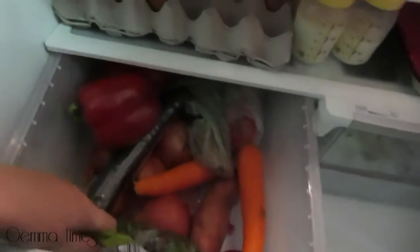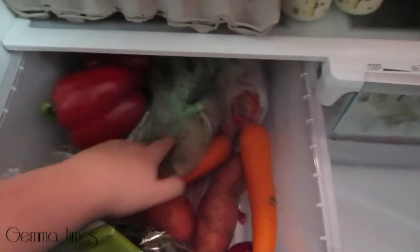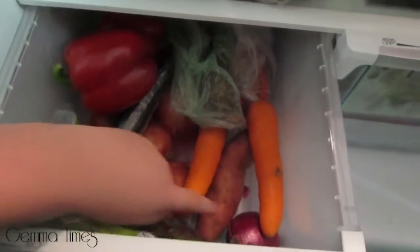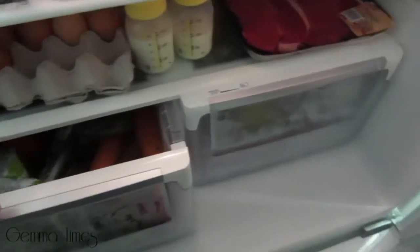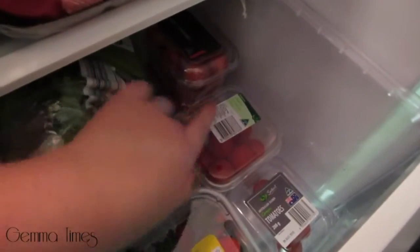The bottom drawers we use for salad items and fruit. In this one I've got a bit of a mixture: brown onions, kipfler potatoes for the stew, half a red capsicum or bell pepper, some carrots, sweet potato, a red onion, half a bag of lettuce, a cucumber, and some more capsicum. In the other drawer we have another fresh bag of lettuce, some mushrooms, cherry tomatoes, and some strawberries.